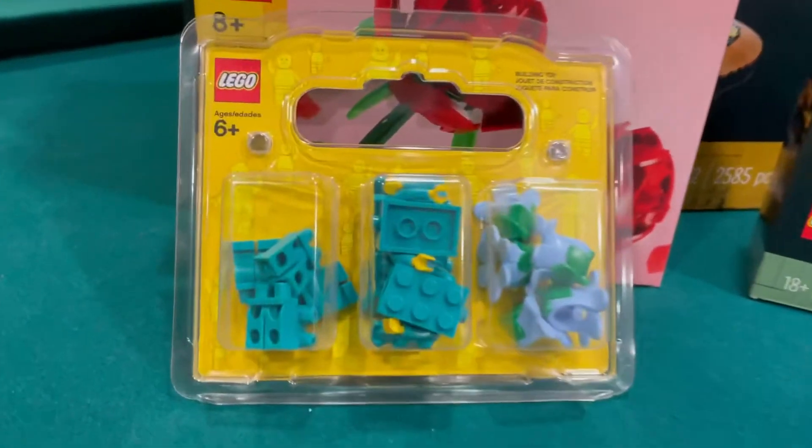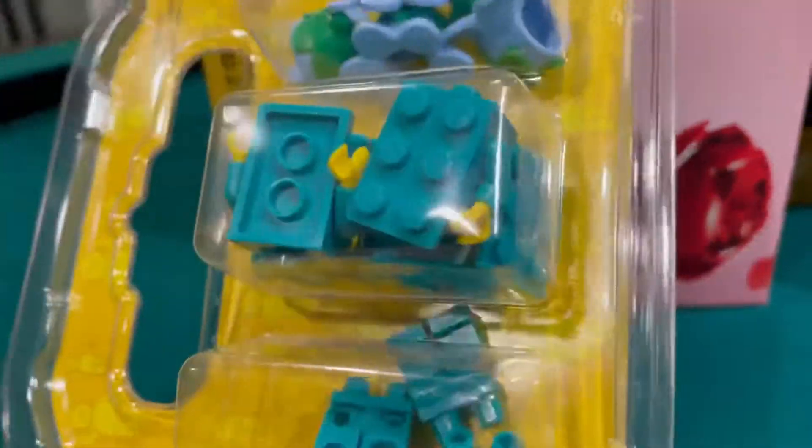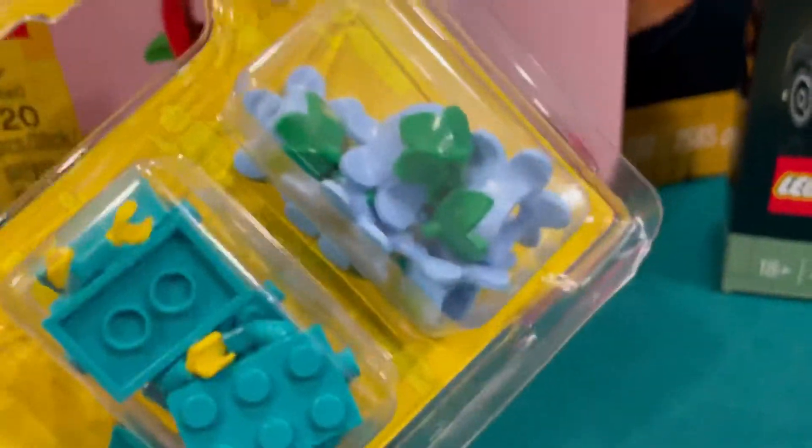I got this from the build-a-minifigure section. I don't have this LEGO brick in this color yet, and I got five legs, five torsos, and then five flowers.